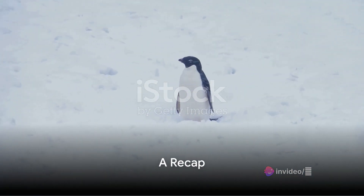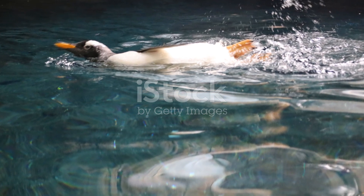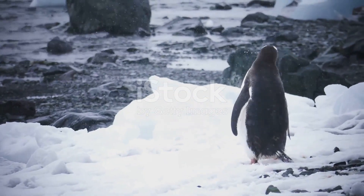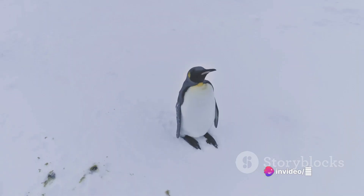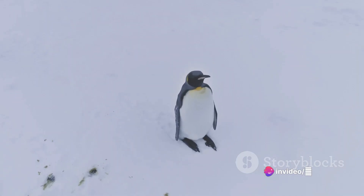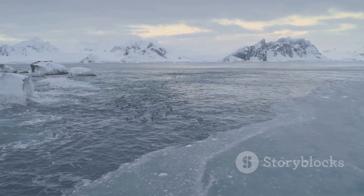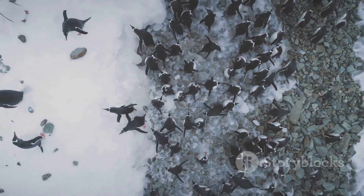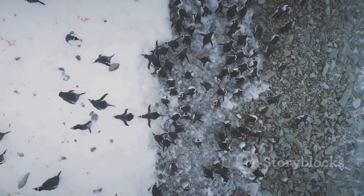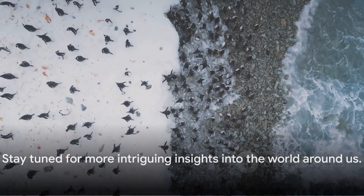So, how do penguins stay warm in the icy cold environments? They have these incredible adaptations: their insulating feathers and blubber layer provide an armor against the cold, their dark color absorbs heat, while their behavior — like huddling together and reducing ground contact — helps retain warmth. Penguins are indeed fascinating creatures whose unique adaptations not only help them survive but thrive in some of the coldest places on Earth. Stay tuned for more intriguing insights into the world around us.